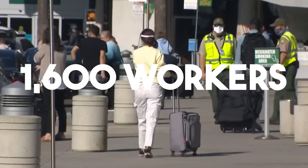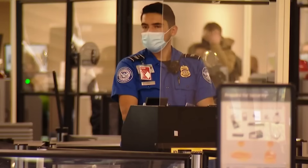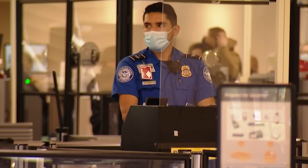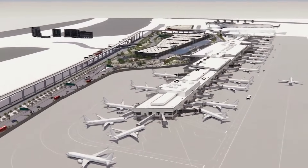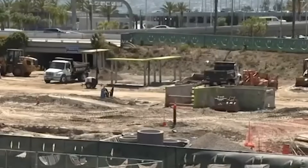Over 1,600 workers are on site daily, using digital models to plan every bolt and beam in real time. So how do you completely rebuild a vital airport on a tiny site without shutting it down for a single day?